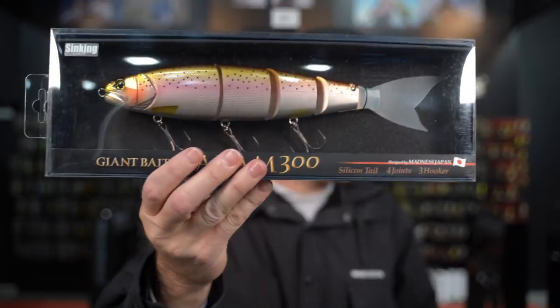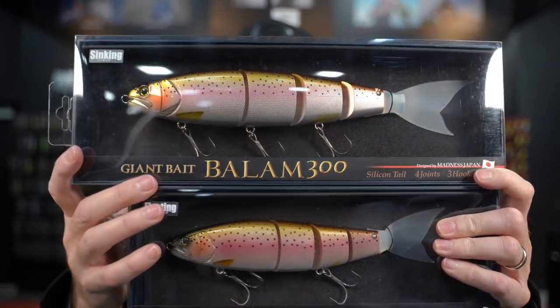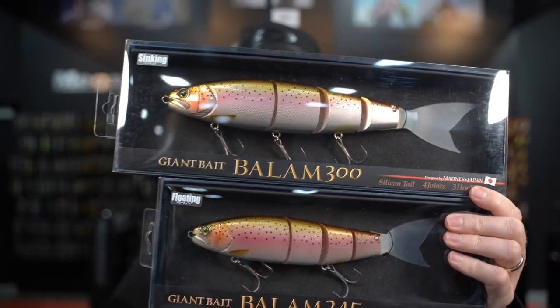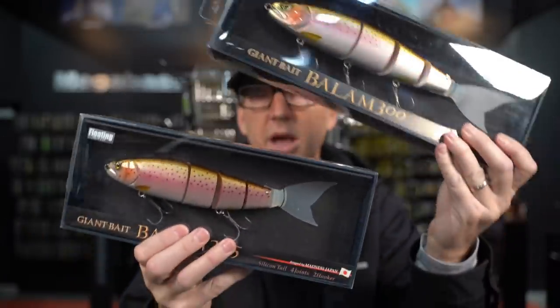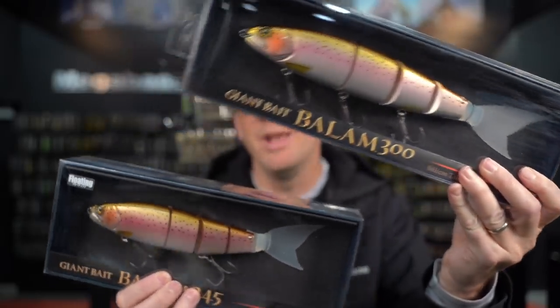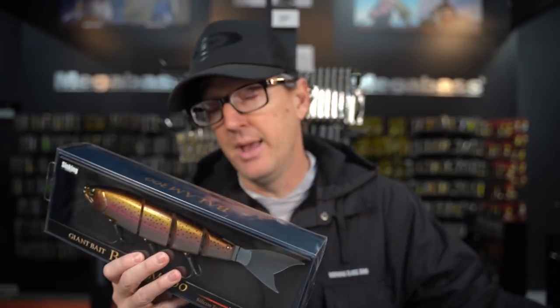I know a lot of you guys love swim baits, so let's get right to it. Let's talk about the Madness Balm. It comes in two sizes: Balm 300 and Balm 245. The limited run rainbow trout color is back — this was one of the original colors when Madness introduced the bait to the USA. It has not been made since, so it's been several years since there's been a trout color in this. It's also the first time they've done it in the 245.